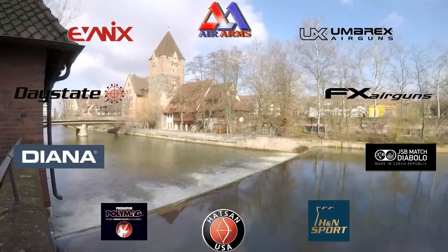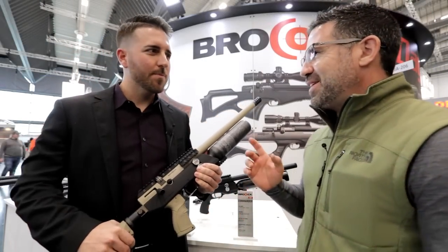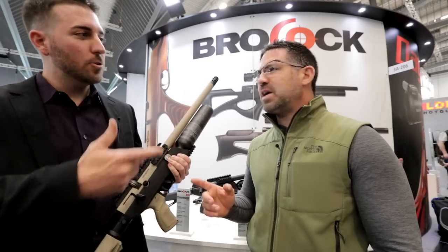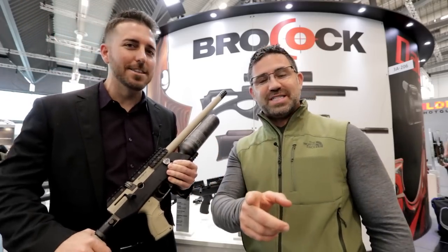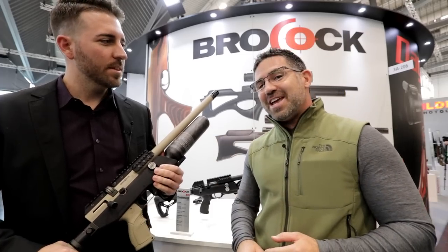And you guys know the best way to thank them. We are in the Brocock booth with the 2017 Extreme Ventress winner, Shane Keller.